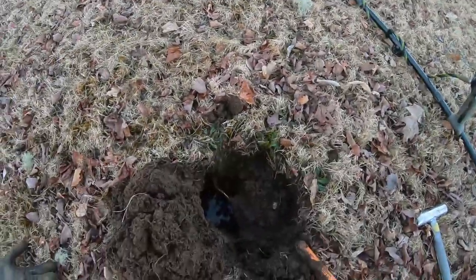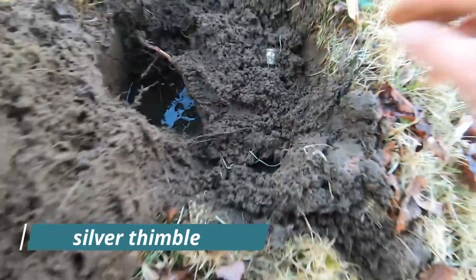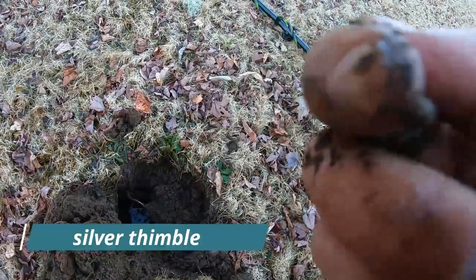All right guys, it's getting dark. On this old 1700s property the only thing we're finding is wheat cents. But I just found a buckle — a little buckle. And I just found something I've never found before — it's my first one and it's not squished, it's a relic. I just dug it up in this wet soil. Can you guys see that? That, my friends, looks like an old silver thimble. I'll get that cleaned up — the top is off it, but very pretty. Really excited about this one.